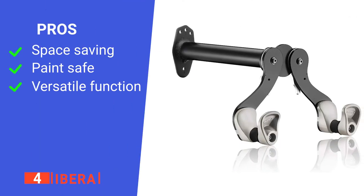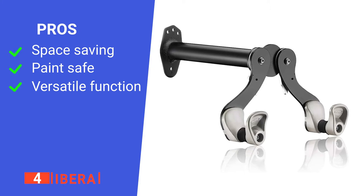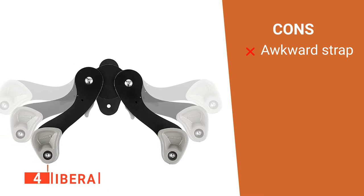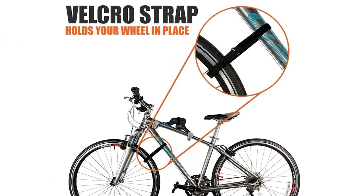Its pros are: it's very compact, it won't scratch your paintwork, and it can be adjusted to fit any bike. However, its Velcro strap is very fiddly to use. The Ibera is a perfect product for those with limited bike storage options.